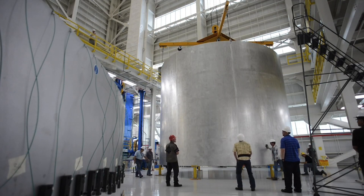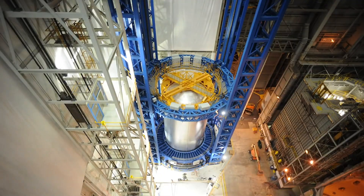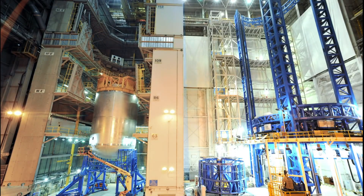So as a quality engineer, we make sure that they're actually meeting the requirements they're supposed to meet. They do a phased array ultrasound, which goes in and checks to make sure we don't have any defects in the weld.